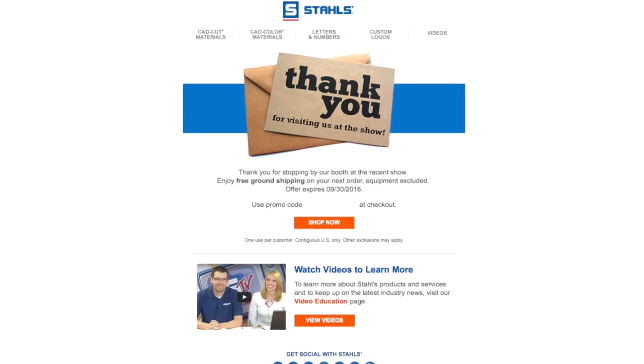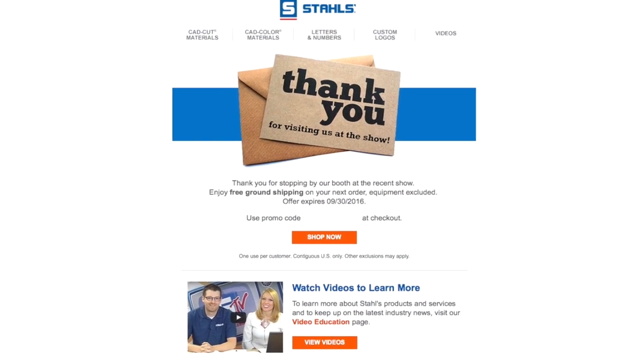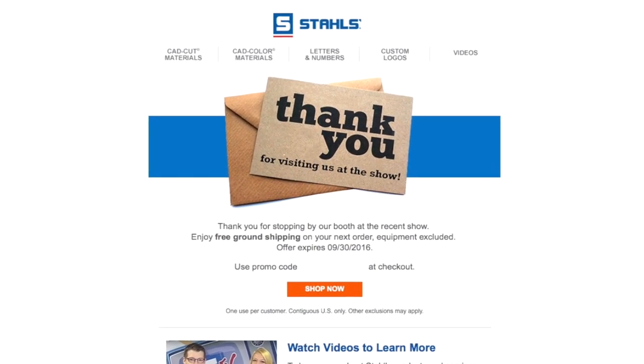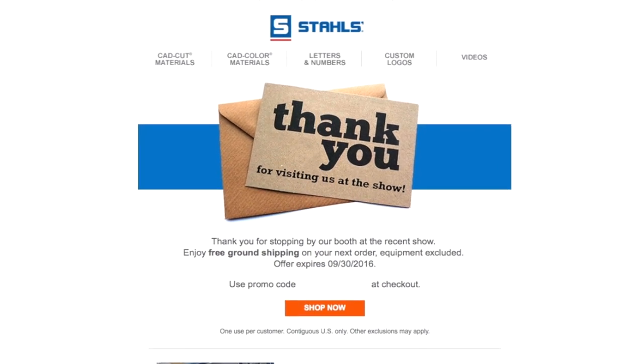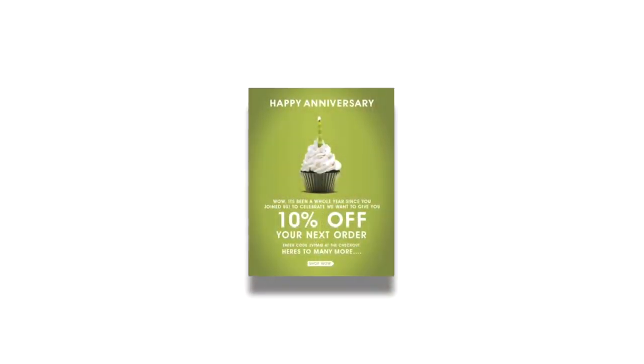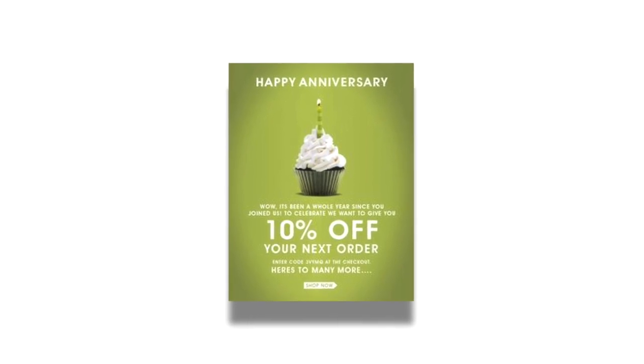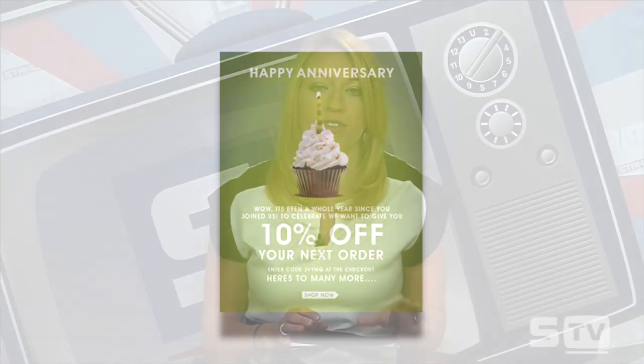In addition to handwritten notes, email is a great automated way to reach customers on their phones, tablets, and computers. There are three types of emails I recommend. First is the standard thank-you-for-your-purchase email — especially if you take orders online. It doesn't always have to be the invoice; it could be an additional email afterwards, perhaps including a coupon code or free gift, to encourage a repeat order. Second would be anniversary emails to show appreciation for loyal customers year after year.